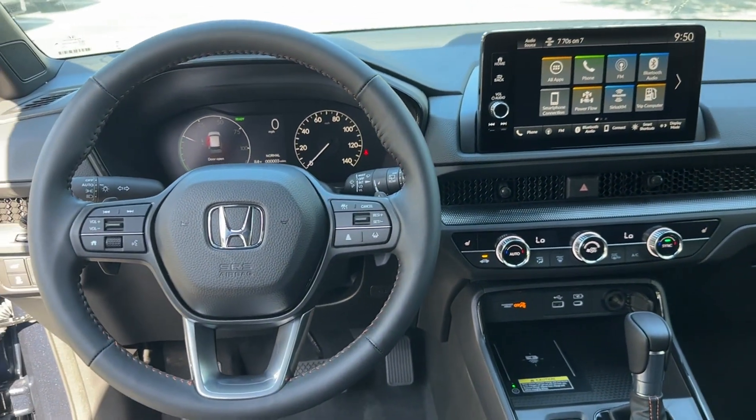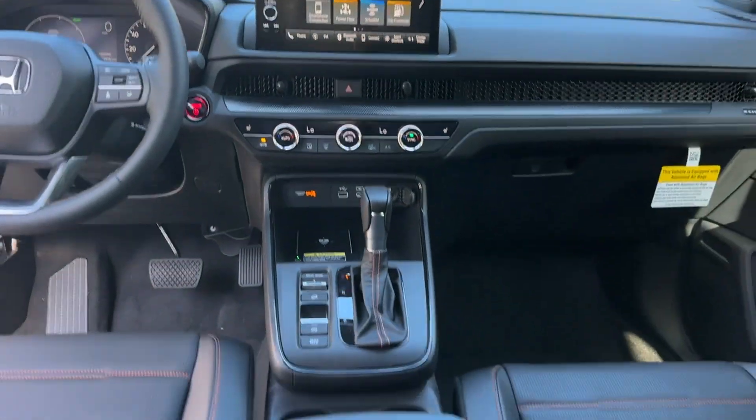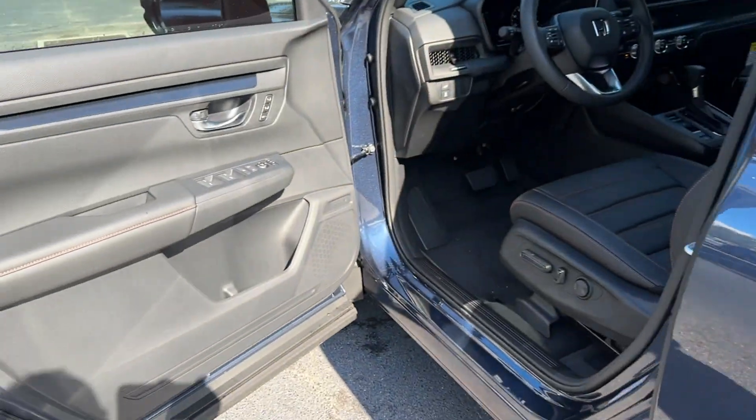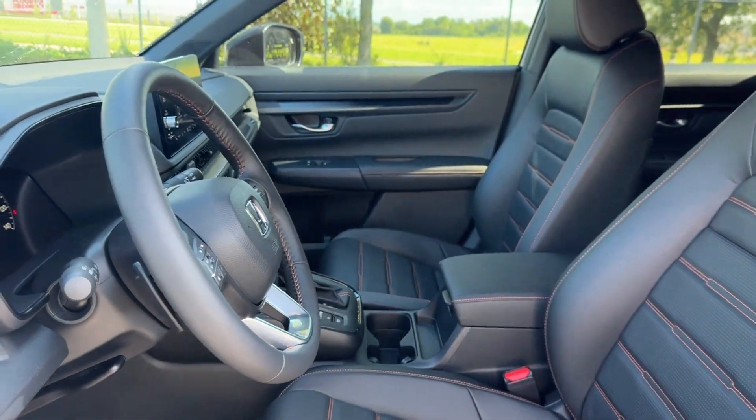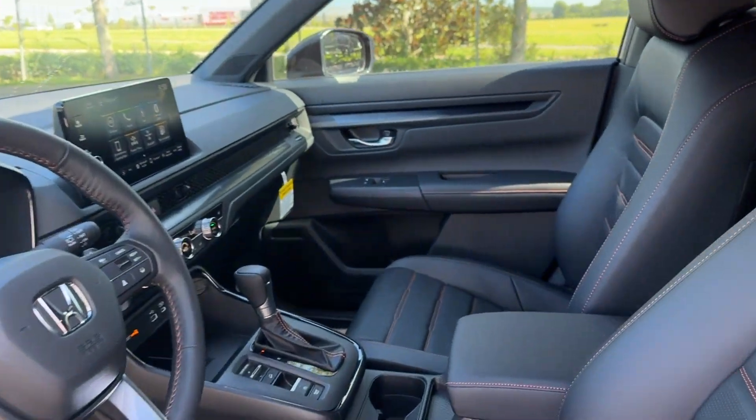All Wheel Drive, Heated Side View Mirrors, Leather Seats, Moon Roof, Backup Camera, Memory Seat, Tinted Windows, Power Driver Seat, and Power Passenger Seat. This is a top-rated dealer. Call today to speak to any of our sales associates.